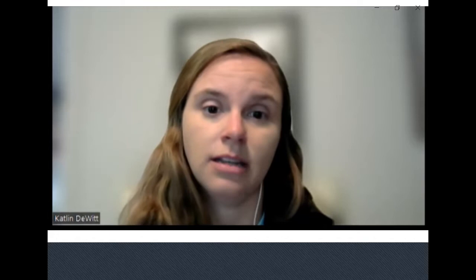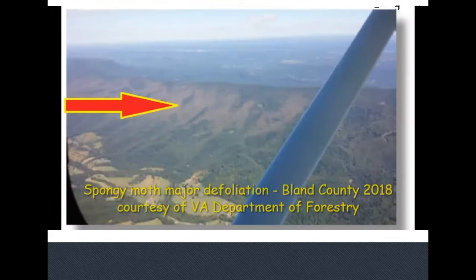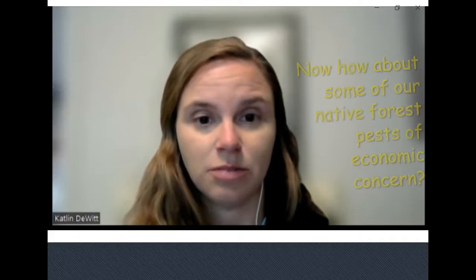The Slow the Spread program has been very effective at keeping spongy moth from leaving the area where it has already established. That costs money — running the program, doing suppression, trapping, and monitoring. Every year the Forest Service spends money on aerial sprays to control populations when they detect high levels in these areas.